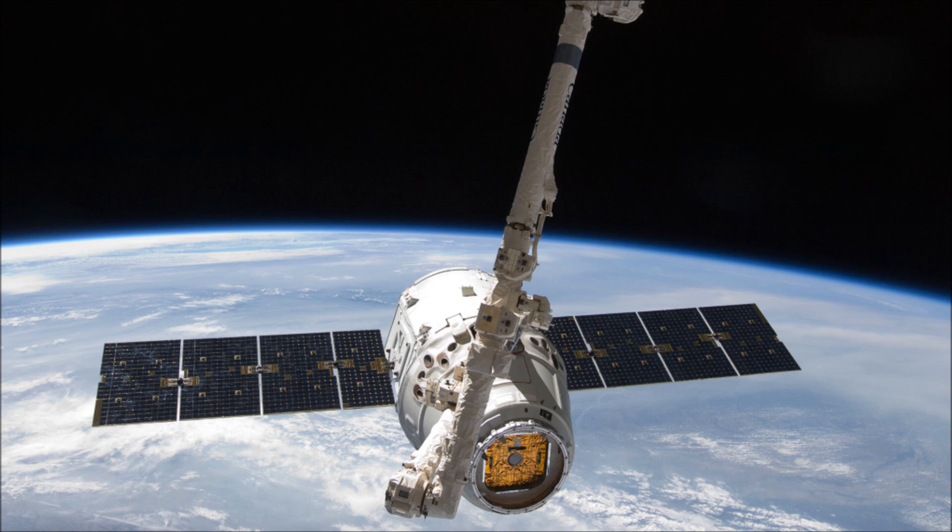Rather than the Dragon Capsule that you see in this image, this will actually be the first use of a Falcon 9 fairing to protect the satellite payload from drag while climbing through the atmosphere. Before now, all Falcon 9 launches have used the Dragon Capsule.